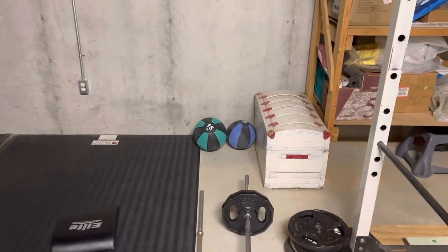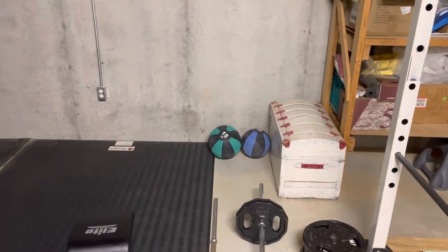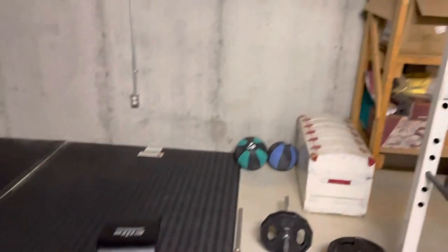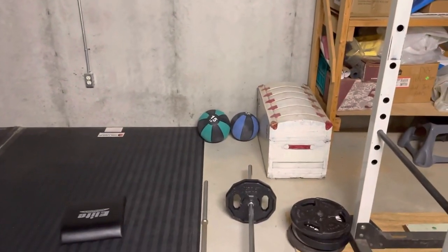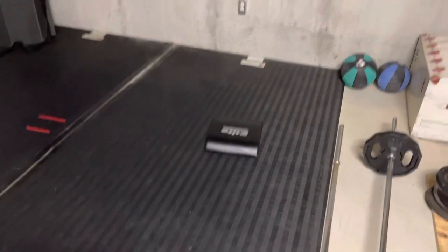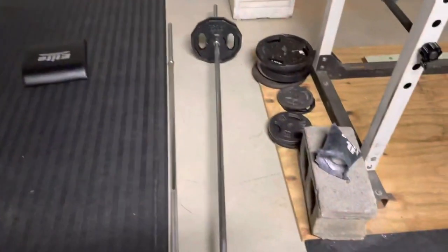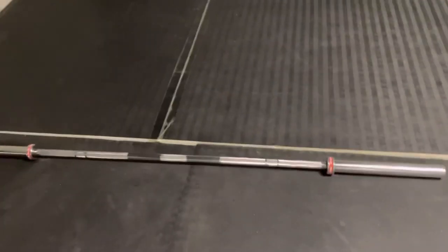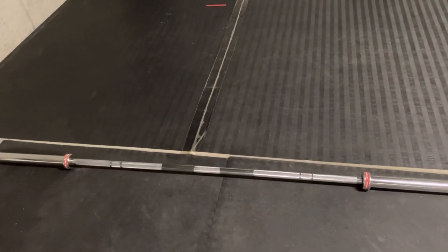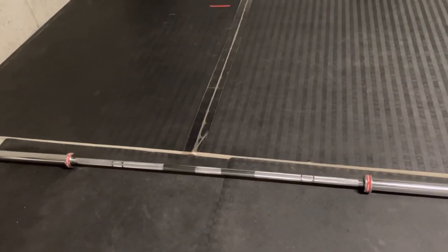I've got two Amazon med balls — a 10-pounder and a 15-pounder. It's not tall enough down here to do wall balls, so usually I just do med ball thrusters when a workout calls for that. I do have an ab mat. There's also another one-inch bar.